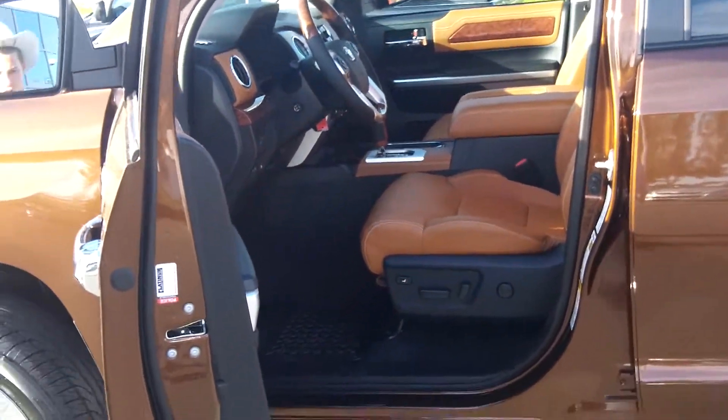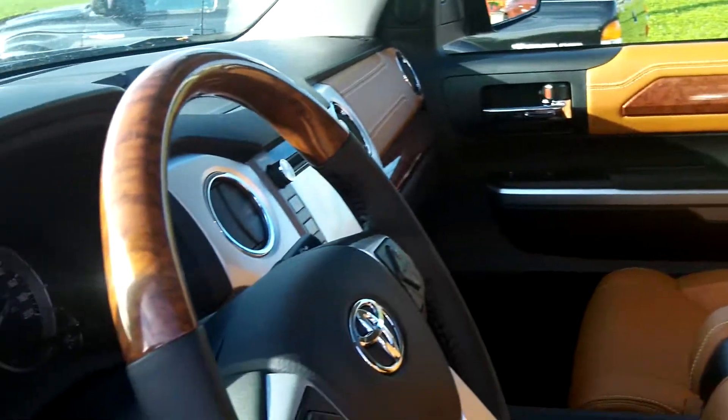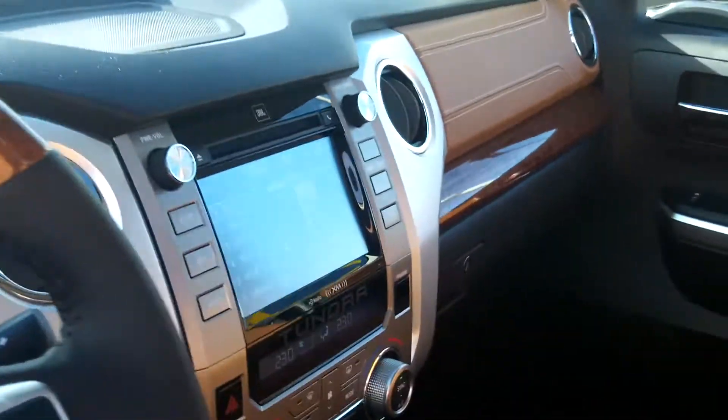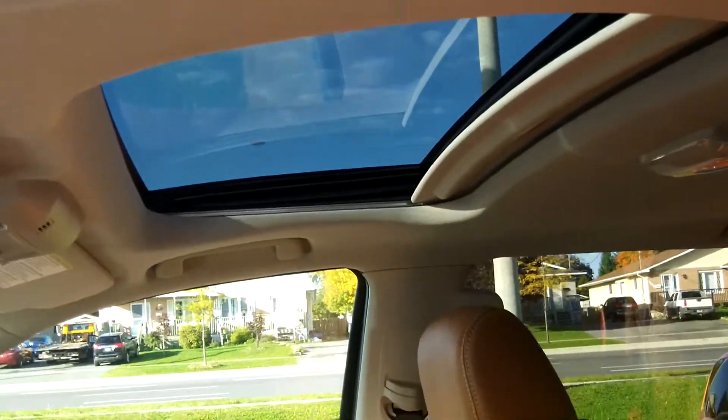Let's take a look inside Paul. Look at these nice leather seats. Whoa, this is a beauty. Got some nice trim. Totally redesigned — a new dash, new layout. Look at the size of that sunroof. So big.